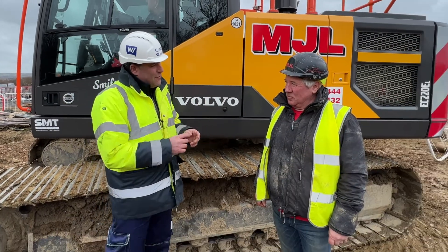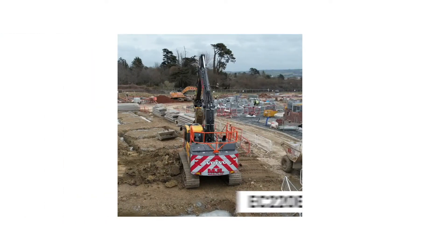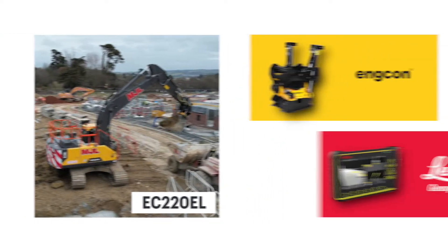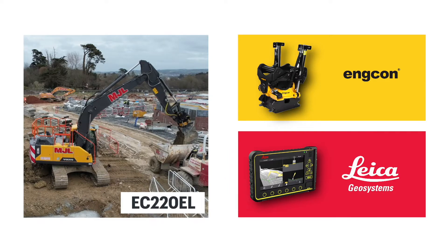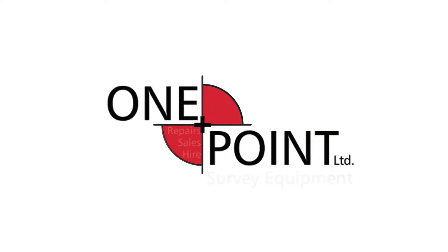Hi, I'm Peter Haddock and I'm here with Dave Ozil, the site manager for MJL Contractors here in Westwood Ho. We've got a brand new Volvo EC220EL right next to us, fitted with a full Engcon tilt rotator controlled by the MC1 Leica Geosystems system that's been installed by One Point Survey.